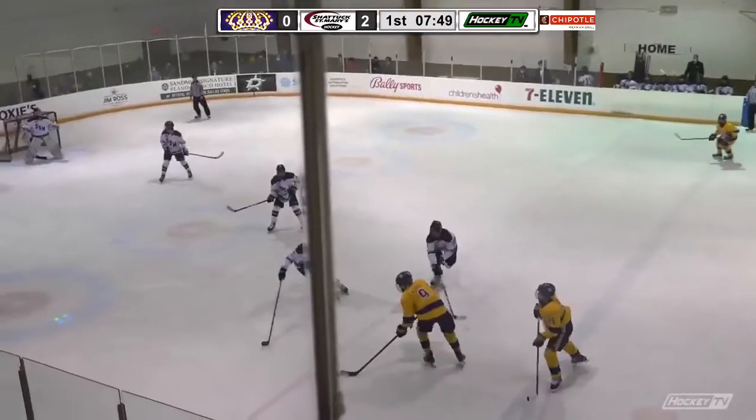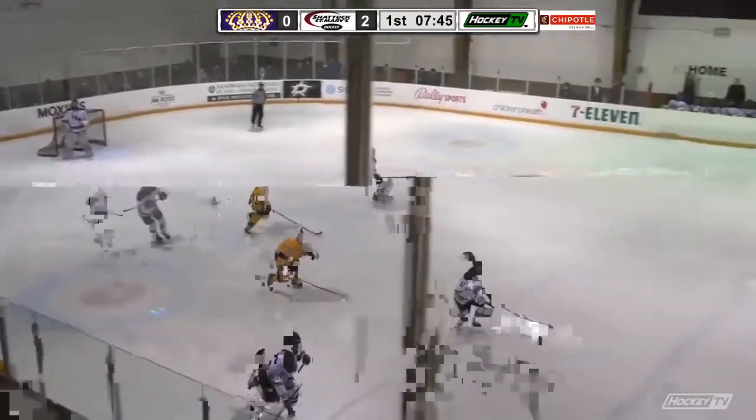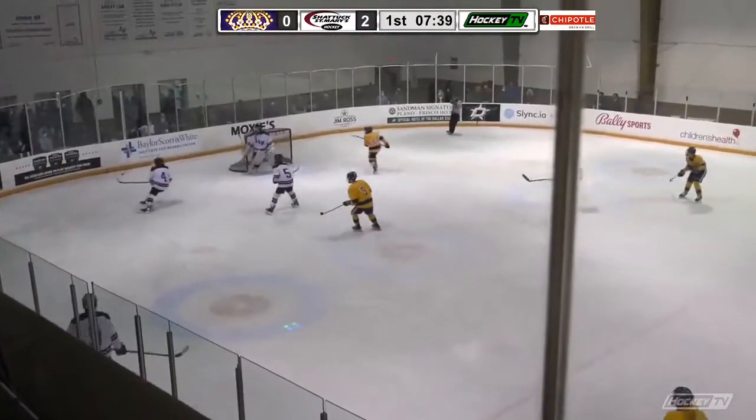Here's Stice from the left point, over to Kiezo. Now it's intercepted by Shattuck-St. Mary's at the left side boards, then back out to Sederice. And the Kings, they floated back into the Shattuck-St. Mary's zone and poked away there to the left end boards.